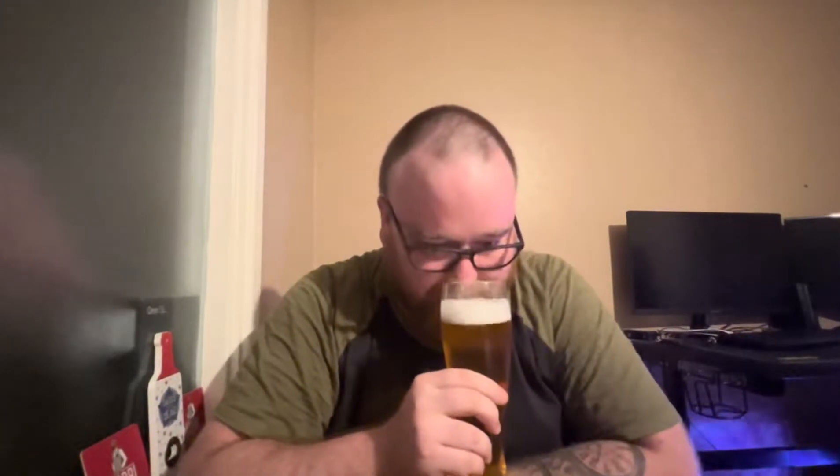Let's get the old snout in there and hopefully some of that skunkiness has passed. Yeah, it's not so bad now. I can still detect it a little bit, but it's fading. Very mild aroma — it smells a bit floral to me.